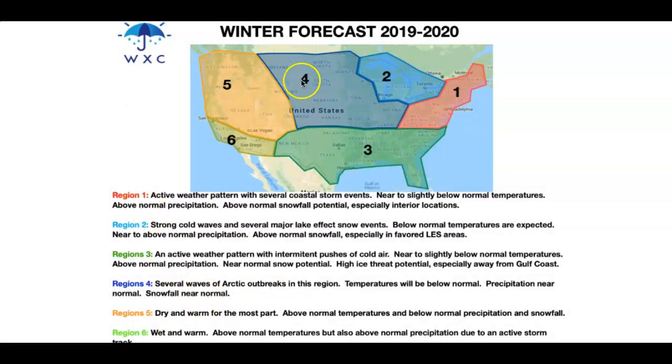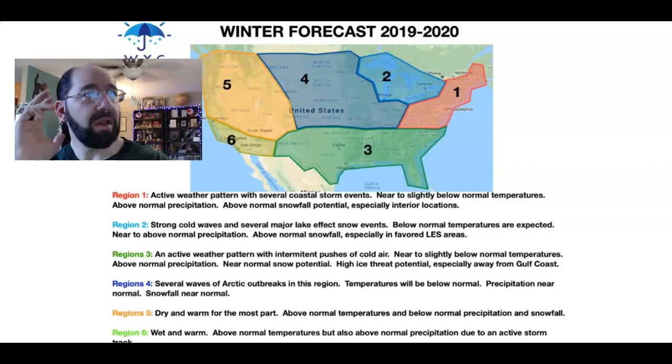One thing I really want to point out with this forecast is the development of an active subtropical jet stream established over the southern tier, along with an active polar jet stream. The idea is that you're going to have a ridge in place with the coldest air focused over the northern plains and towards the Great Lakes, supporting some impressive lake effect snow threats. It's also going to set up above-normal rainfall and rather chilly conditions from the southern plains through the Gulf Coast, the lower Mississippi River Valley, and the Tennessee River Valley.